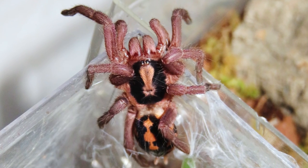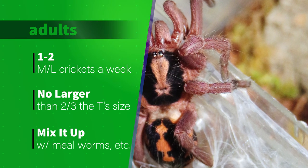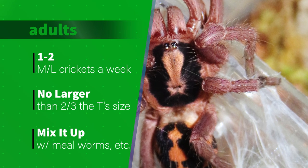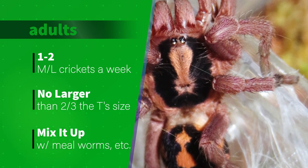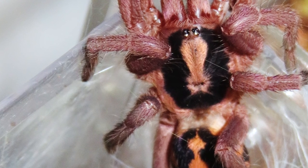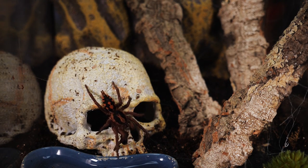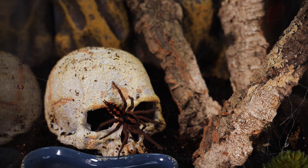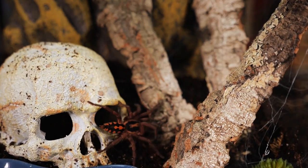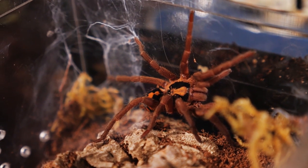For adults, I drop in a medium or large sized cricket once a week, again making sure the cricket isn't much larger than two-thirds the size of the T. At this stage I'll mix it up sometimes with a small dubia roach or mealworms. I remove any uneaten prey within 24 hours, or even sooner if the T is near pre-molt. I don't want to leave live prey wandering around the enclosure when the T starts to molt, as it could stress the tarantula and possibly endanger it if the cricket attacks it while it's molting or shortly after. I wait about one to two weeks after a molt before attempting to feed the tarantula again, to give it plenty of time to harden up.